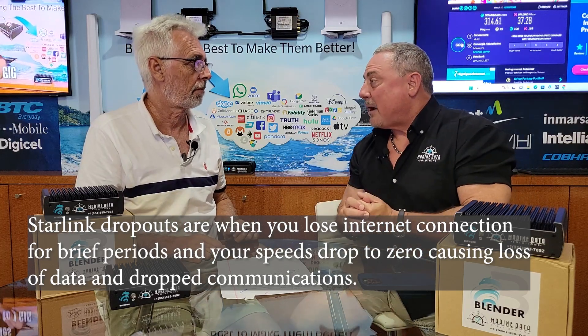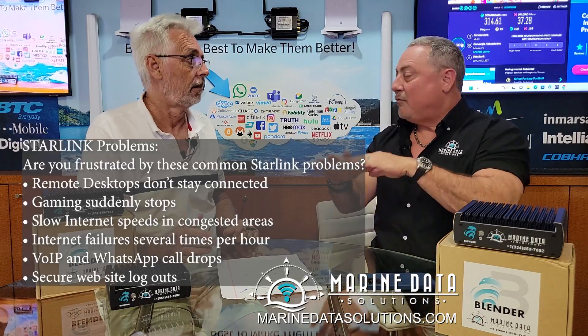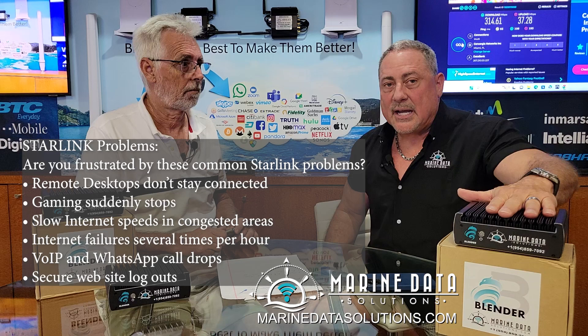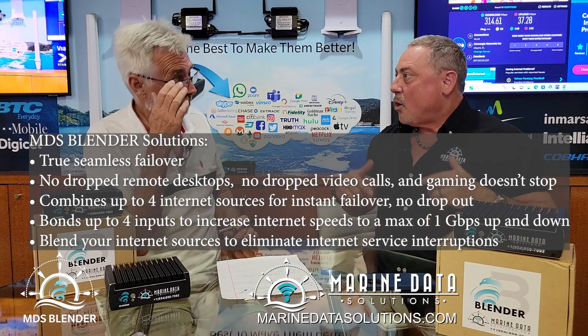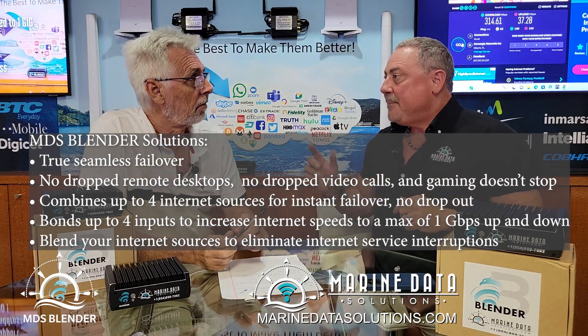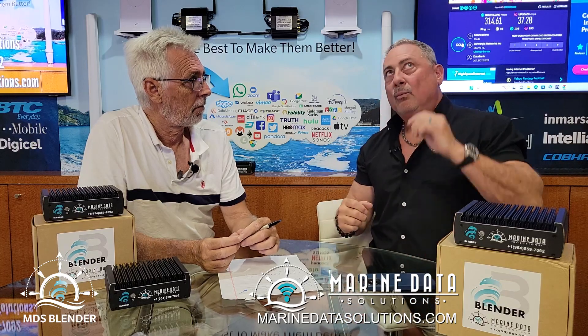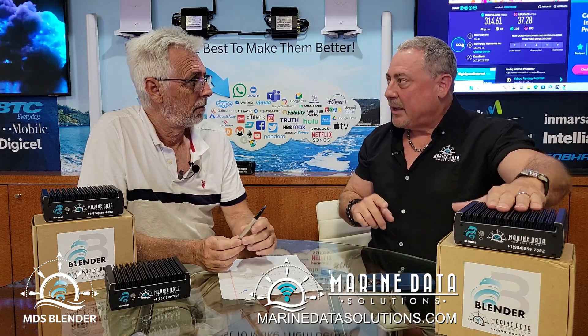When you do get a dropout, if you're on a remote desktop it logs you out; if you're on a video call, it drops the call. A lot of our clients were really having a hard time with that, and that's why we developed the MDS Blender. What the MDS Blender does is take either multiple Starlinks, or Starlink and 5G, and it bonds them so they're going faster than they would by themselves. The most important thing is that it has instant failover — when that Starlink goes out, and it does about four times an hour, the MDS Blender is going to switch over to the 5G or to the other Starlink.